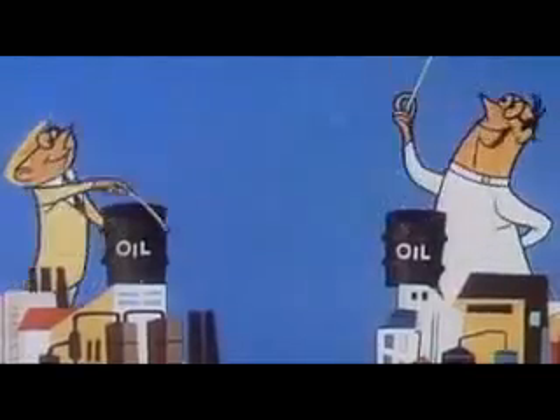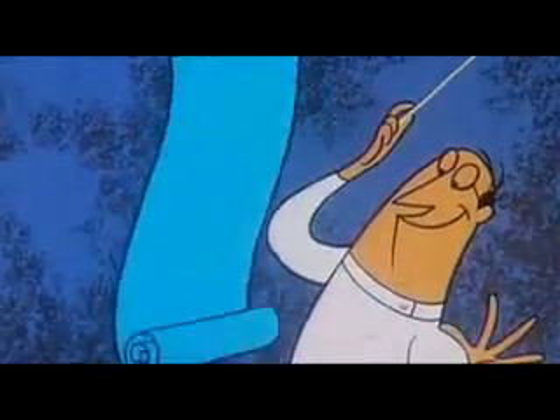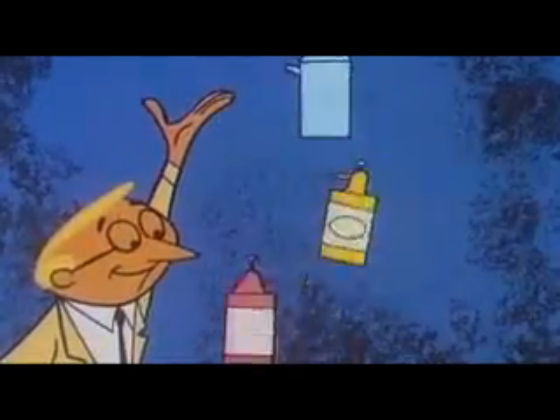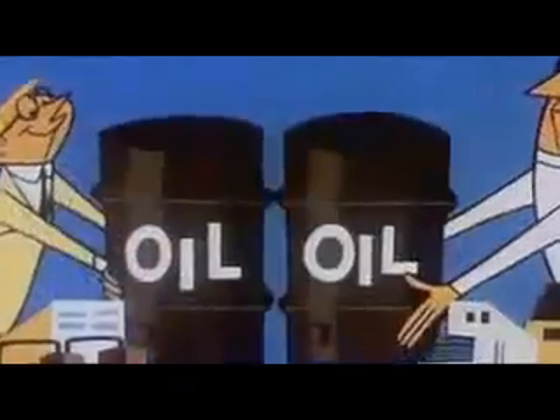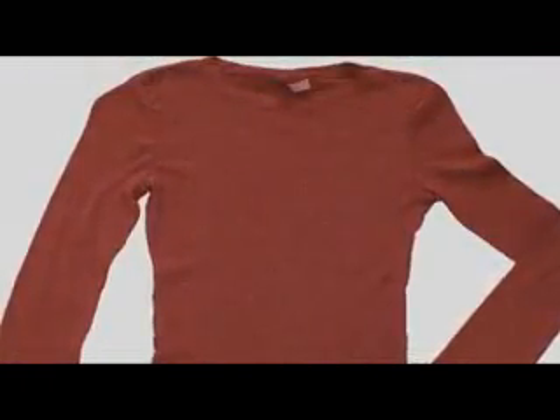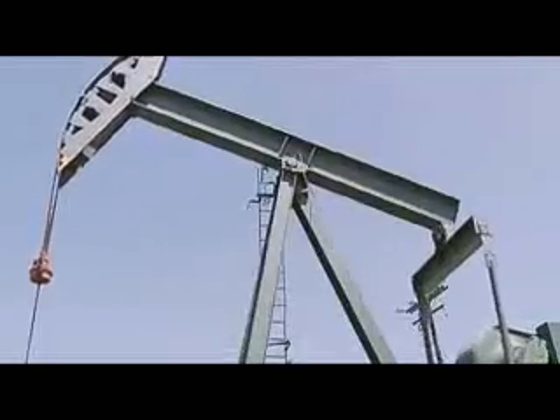Fossil fuels provide energy for production and transportation of virtually every product we own or consume. And many of those products are actually made from petroleum. To get an idea of how deeply embedded fossil fuels are in our everyday products, let's take the example of a nylon shirt. Nylon itself is made from crude oil, and an enormous amount of energy — almost all of it fossil fuel energy — is used throughout the process of creating the shirt.